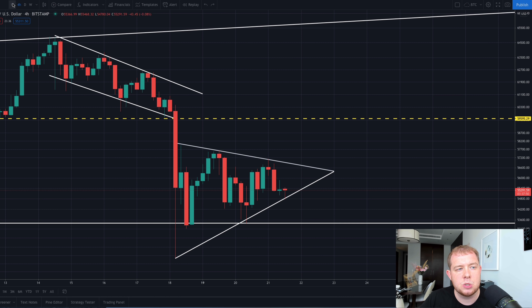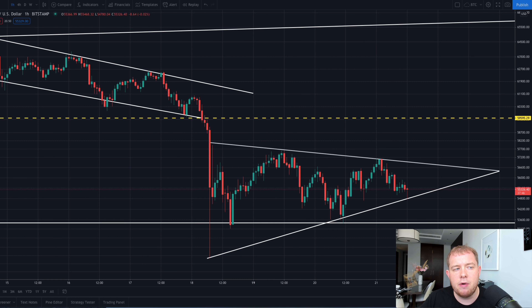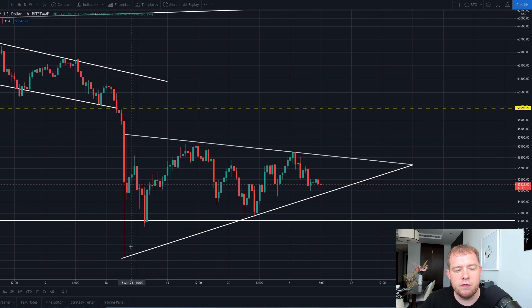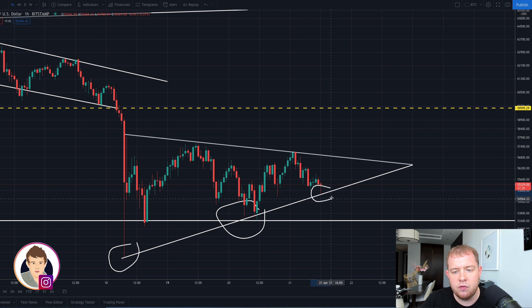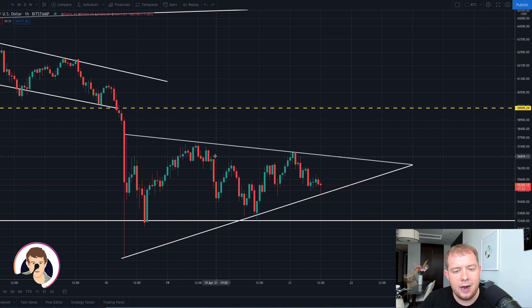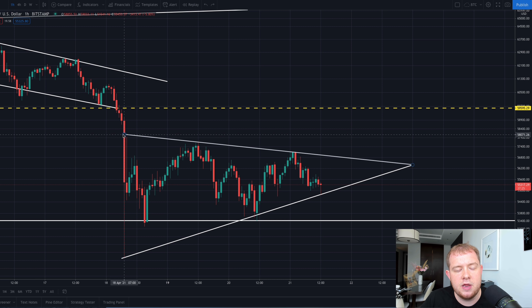So let's see exactly what's going on with the Bitcoin price right now. Bitcoin looks like it could be in some form of a symmetrical triangle, which usually would in fact have a break to the upside. We have a touch right there, another touch right there, and another touch there. We usually need at least two touches on the upper and at least two touches on the lower — and we have confirmed those touches on both sides. So that definitely confirms we are in a symmetrical triangle.